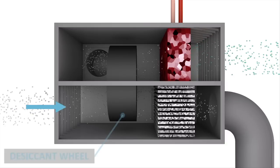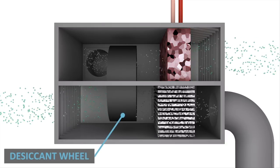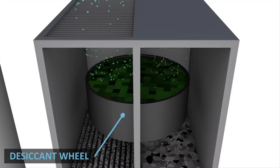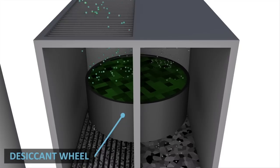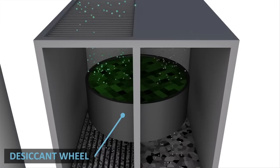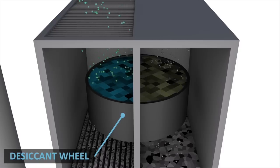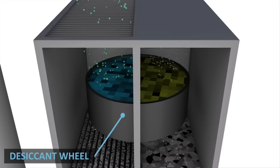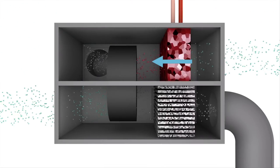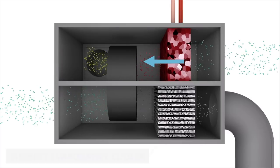At the same time, outside air is also being drawn into the second compartment, into a desiccant wheel. The desiccant wheel is the most critical part of the system — it is used to dry out the air before it goes into the house. Slowly turning, the desiccant material in the wheel continuously absorbs moisture in the second compartment, and then dries out in the first compartment using the hot dry air generated by the heat exchanger. This air is then exhausted outside the home.